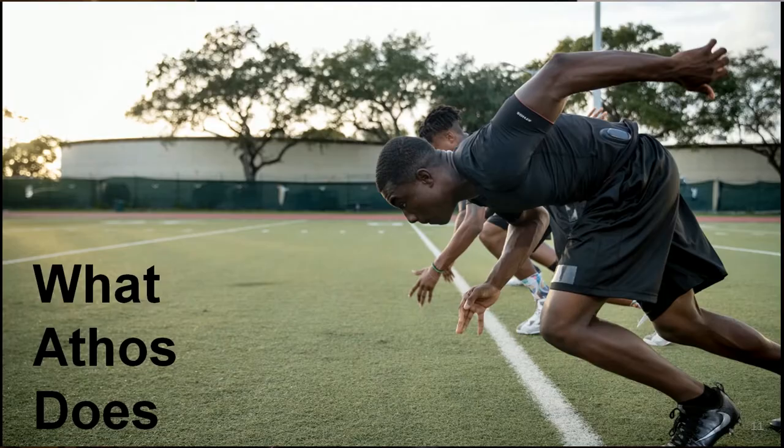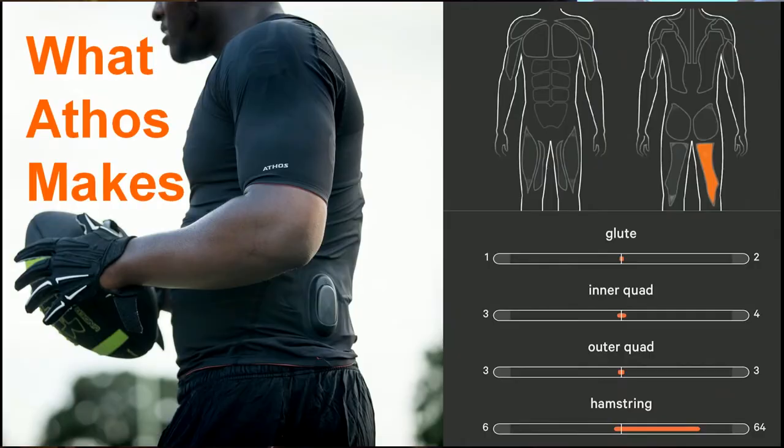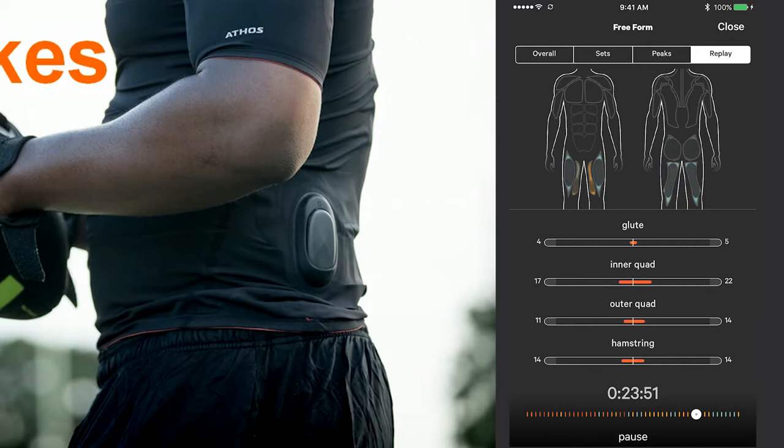We do all this to build better athletes — faster, stronger athletes. We translate that EMG signal into insights on training load, form, and balance, so athletes don't get injured and can run farther faster. The product we actually make and sell is a performance base layer. We integrate soft EMG sensors into it, and those sensors send the signal to a removable core that attaches to the garment. The core processes, filters, and amplifies the signal, then wirelessly sends it to your phone where you can see a live view while working out, and we also track performance over time.